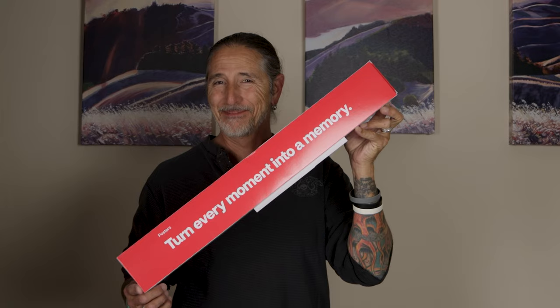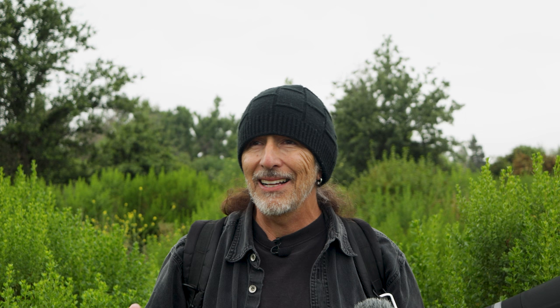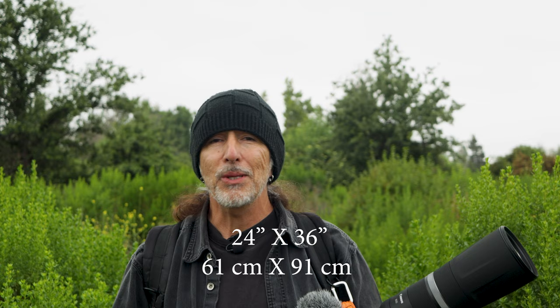I wanted to print a poster for Susan Newhouse and I did — I printed a couple of different photos. What I printed were two posters, 24 by 36 inches, and I'm really, really, really impressed.